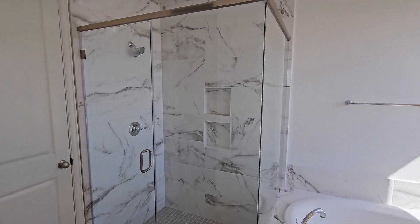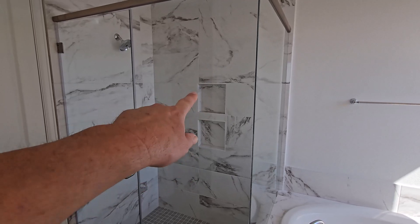Drop-in tub. Nice big stand-up shower. Remember we put those in during the frame walk.